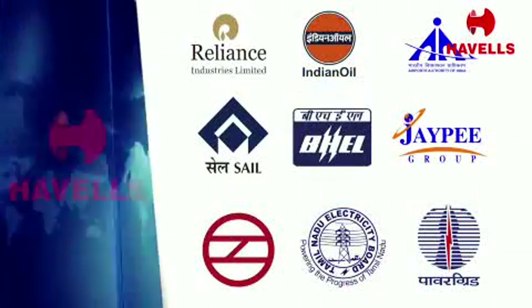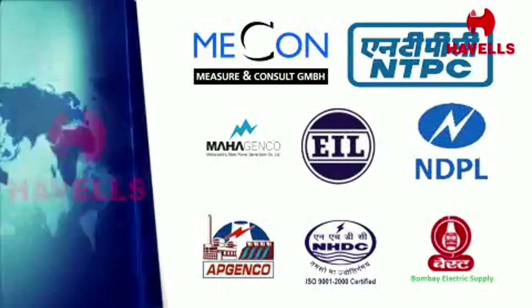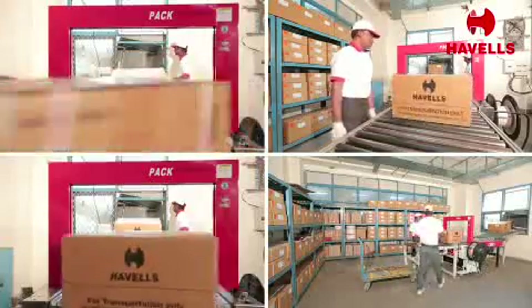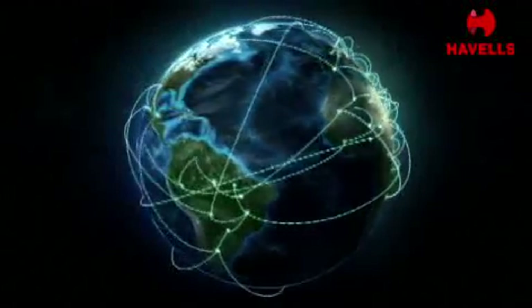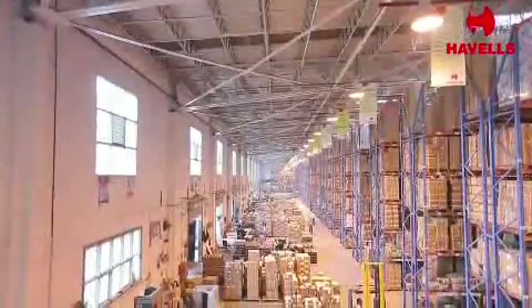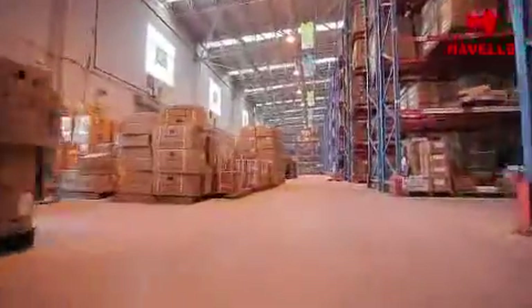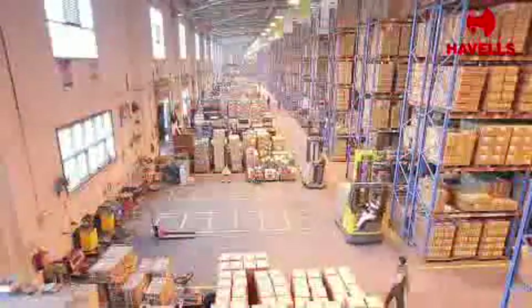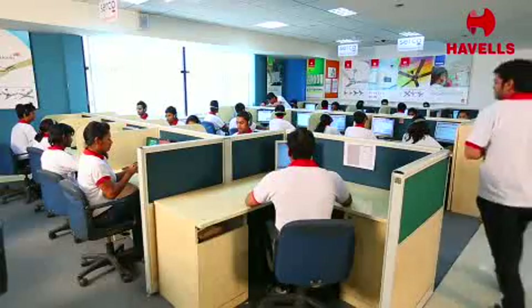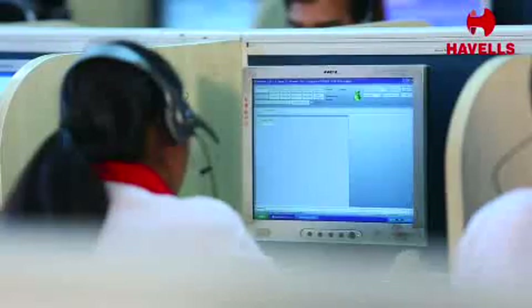Havells industrial products are being used by renowned businesses across the country. The work doesn't stop at manufacturing world-class products — Havells has also hugely invested in a robust distribution network to ensure that products are delivered on time. The central warehouse is situated at Sahipa Park, from where all products are dispatched to respective warehouses in different regions. Havells also offers best-in-class after-sale service to ensure that problems are addressed speedily.